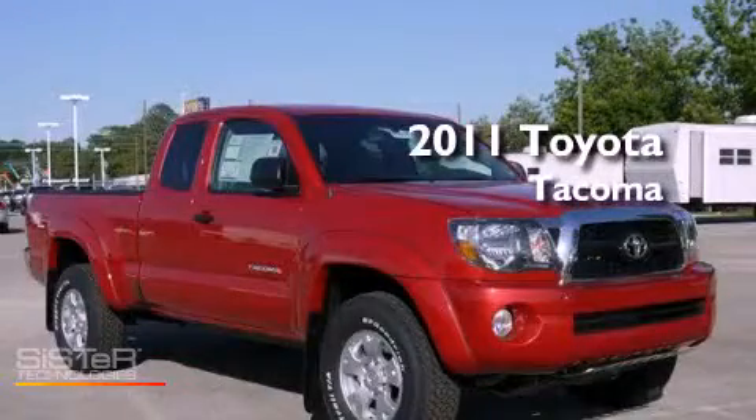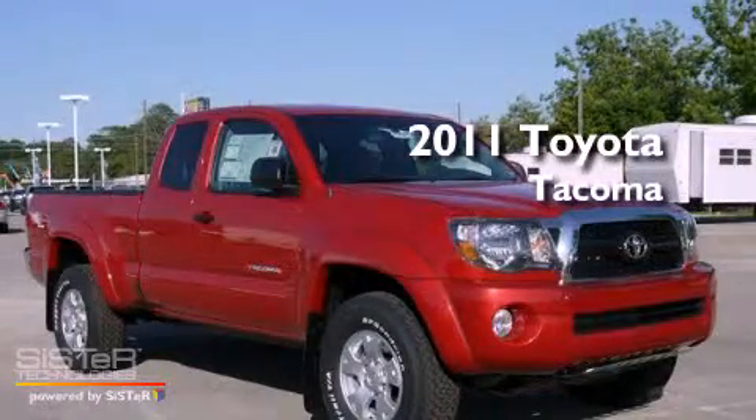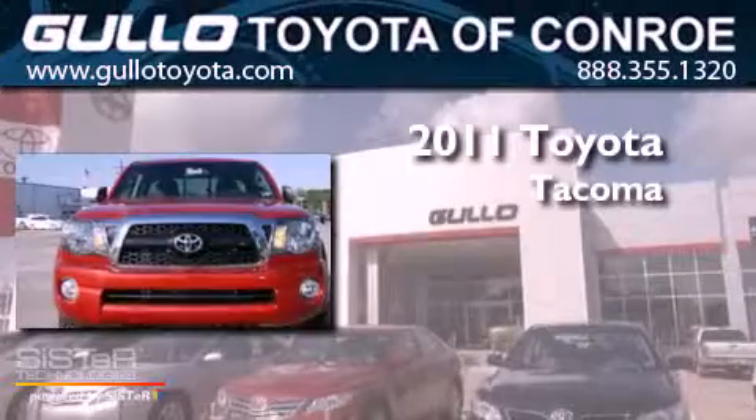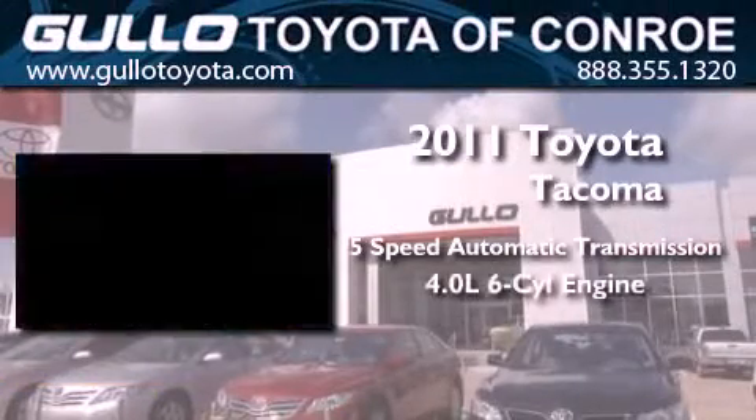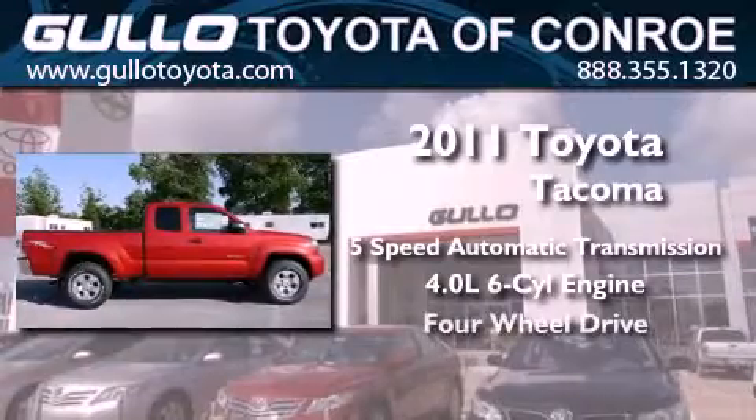This is a brand new 2011 Toyota Tacoma. This truck has a 5-speed automatic transmission, a 4.0-liter V6, and 4-wheel drive.